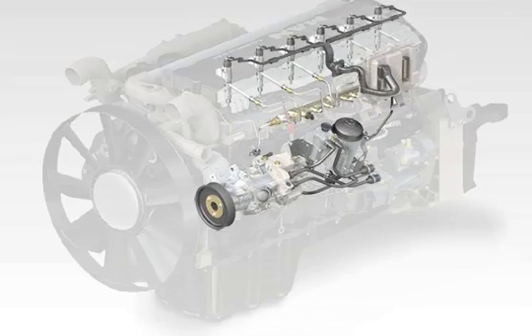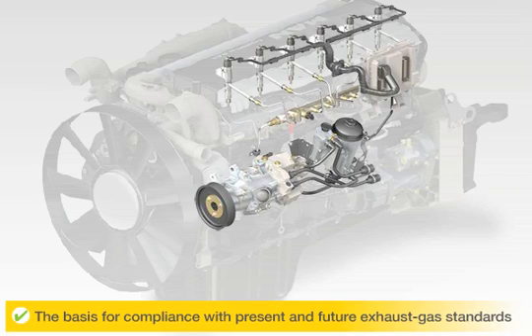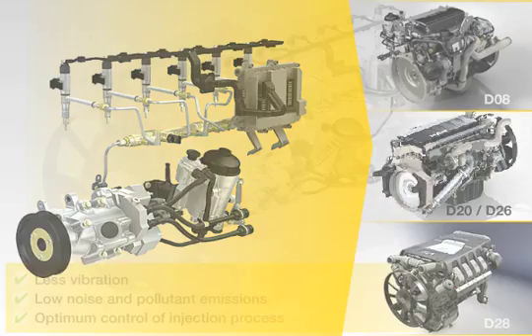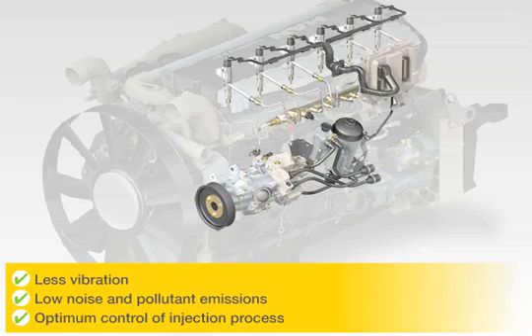MAN was the first and is still the only manufacturer to use the common rail system in all of its engine series, starting in 2004. The system is the basis for satisfying current and future emission standards for all engines between 150 and 680 horsepower. Common rail engines set themselves apart from other engines with their quiet engine operation, low noise and pollutant emissions, and optimum control of the injection process, which makes it possible to reduce fuel consumption.